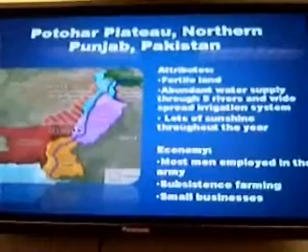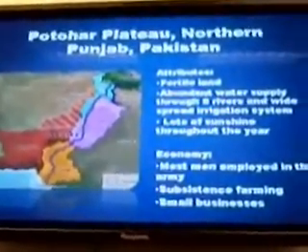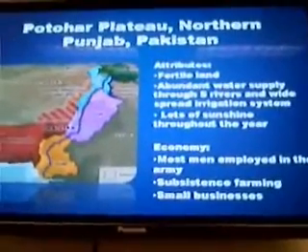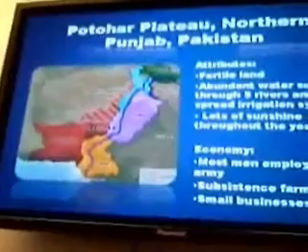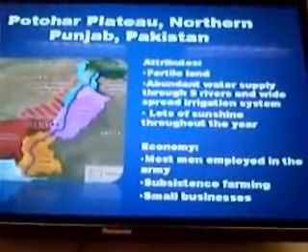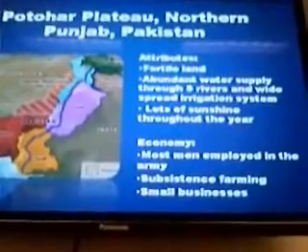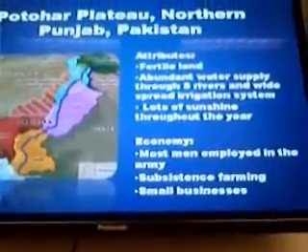In this region, we wanted to identify what natural resources were available in order to create a business around technology that utilizes those resources. In this region of Pakistan, there are five major rivers that run through it and an extensive irrigation system, so there's a lot of water available. There's also a lot of sunshine throughout the year — at least 11 hours of sunshine a day, which is very good. And there's a lot of open land with agricultural and sustenance farming.